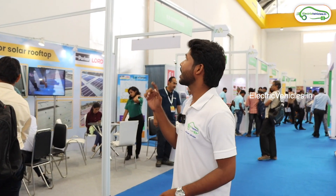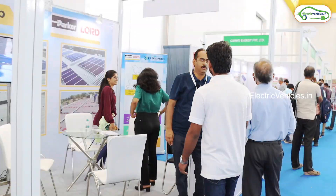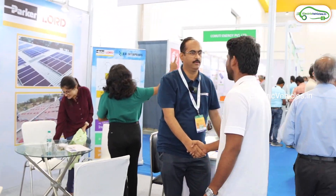Now we are here at RR Enterprises — it seems to be interesting. Let's go inside and try to know more. Hello sir, we are from the Electric Vehicles YouTube channel. Can you tell us what this is all about?